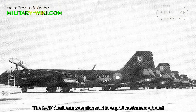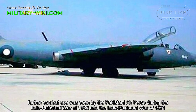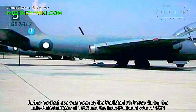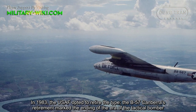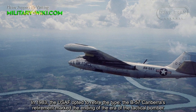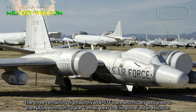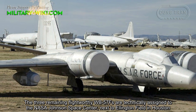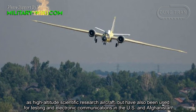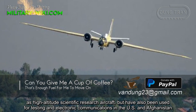The B-57 Canberra was also exported to customers abroad. Further combat use was seen by the Pakistani Air Force during the Indo-Pakistani Wars of 1965 and 1971. In 1983, the U.S. Air Force opted to retire the B-57, marking the end of an era of the tactical bomber. The three remaining flight-worthy WB-57F aircraft are assigned to NASA's Johnson Space Center at Ellington Field in Houston, serving as high-altitude scientific research aircraft, and have also been used for testing and electronic communications in the U.S. and Afghanistan.